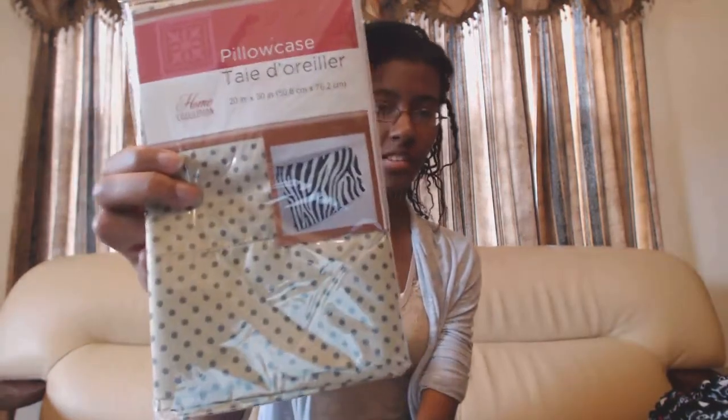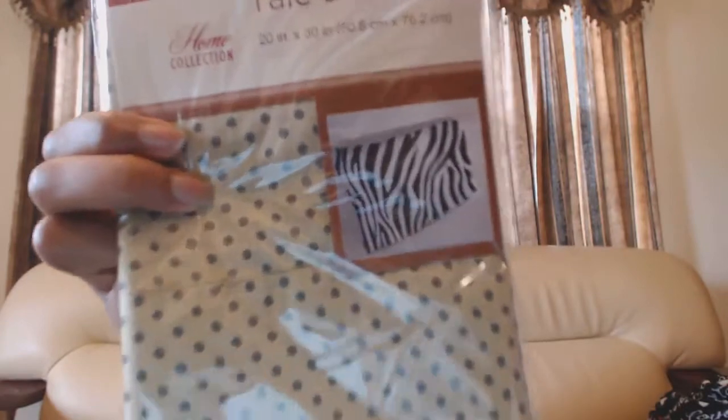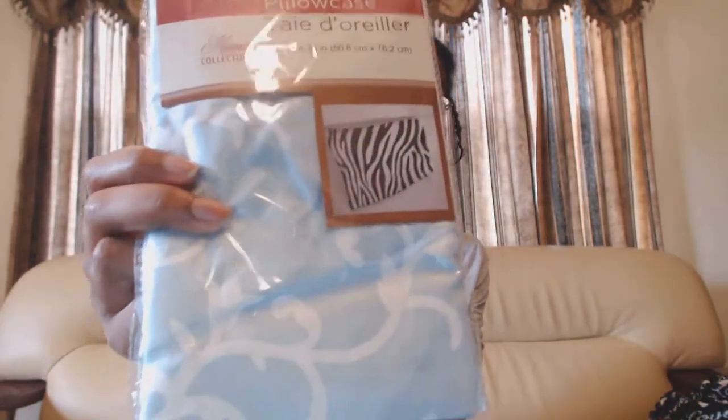First is a pillowcase with a print — I don't think I've ever seen this before, but it's always nice to have different styles. Another pillowcase — it's blue with a white sort of flower design.